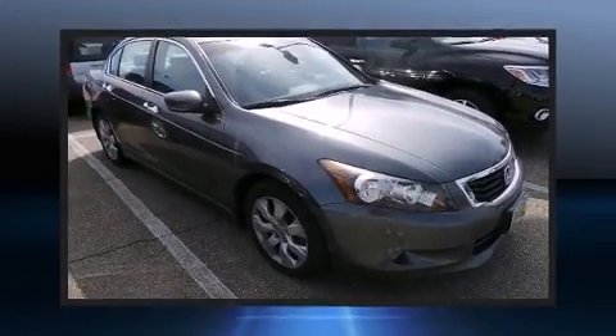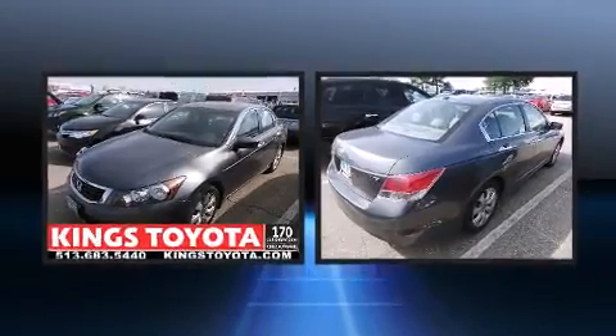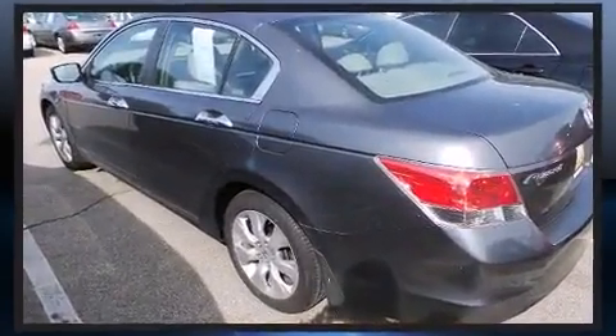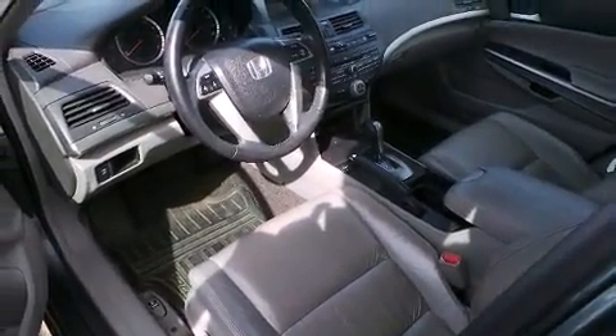Climb inside the 2008 Honda Accord. This four-door, five-passenger sedan still has less than 80,000 miles. Smooth gear shifts are achieved thanks to the 3.5-liter six-cylinder engine, and for added security, dynamic stability control supplements the drivetrain.